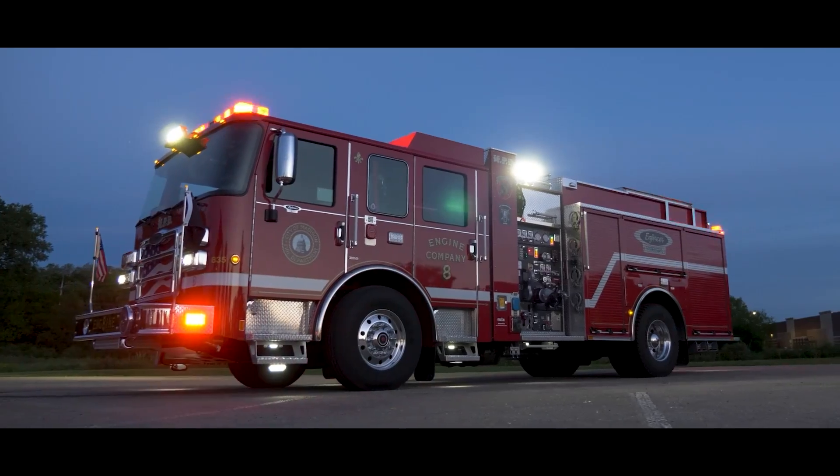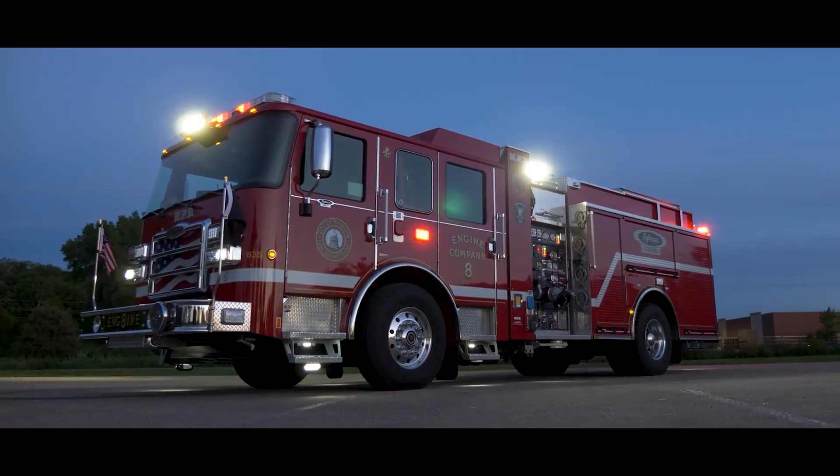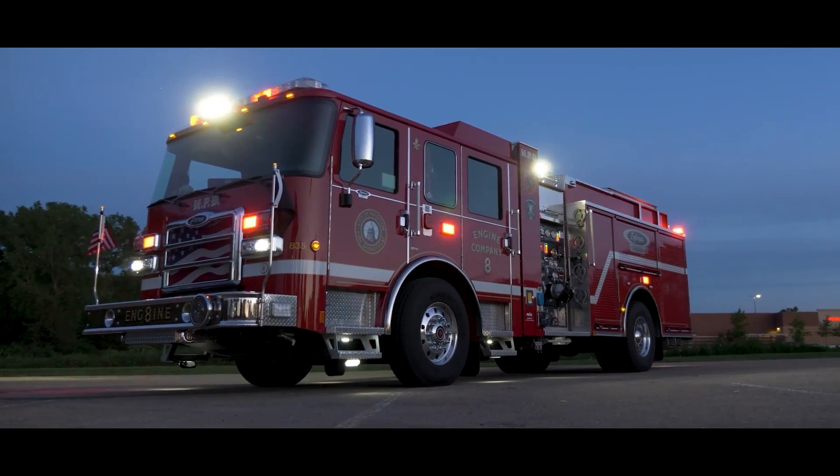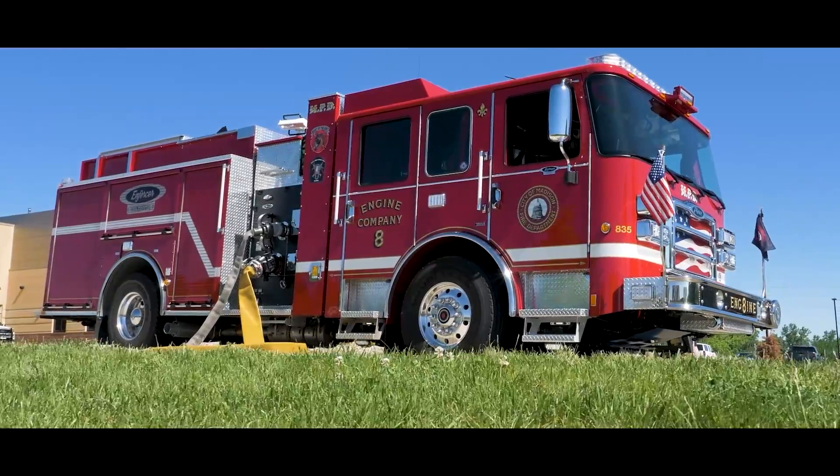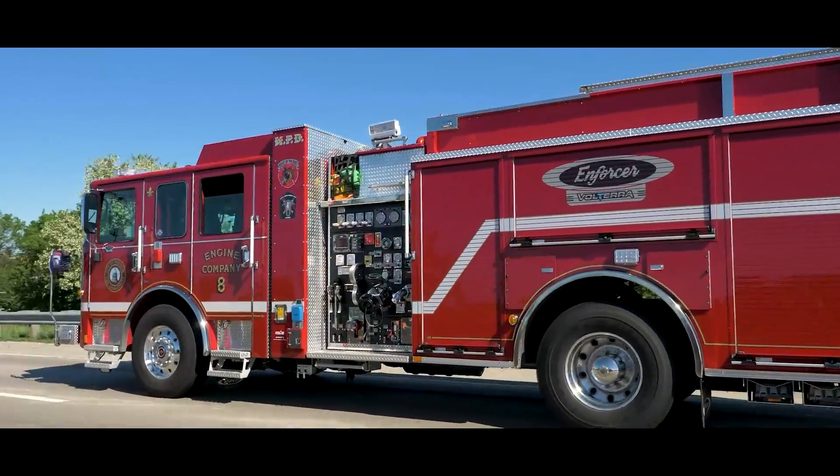One of the things I love about this whole project is that we had some input with Pierce when we went to design this fire truck. We wanted this truck to look like a fire truck. That's one thing we hear all the time — when people saw it at FDIC last year, they were just amazed. They said they would never know this truck is an electric fire truck when it's driving down the road.